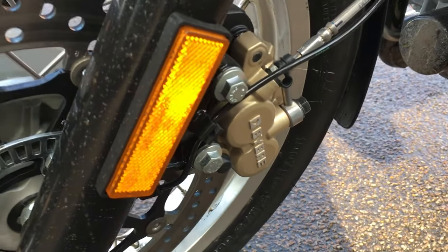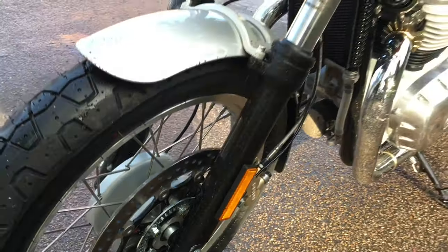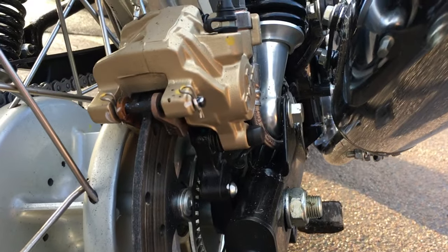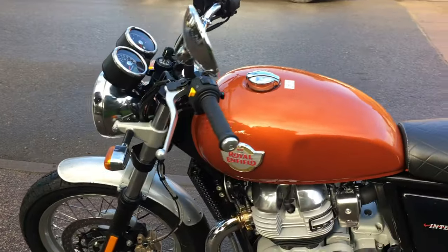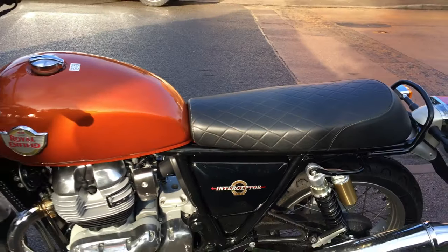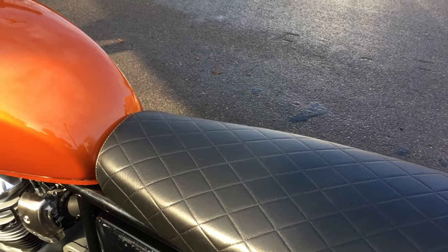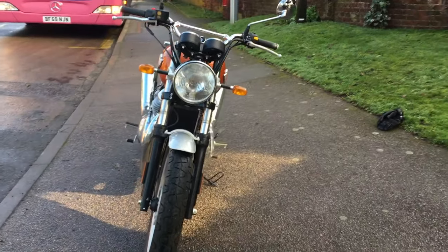Brakes: at the front there's a single disc with a Bi-Bray caliper — the cheaper end of the Brembo range, a twin-pot caliper on a single 320mm disc. At the back, it's a 240mm single disc with a Bi-Bray single-pot caliper, and of course it has ABS. Suspension-wise, it's very basic at the front — non-adjustable 41mm right-way-up forks. At the rear, twin coil-over shocks, only adjustable for preload. Seat height is a nice low 804mm. I really like this quilted effect on the seat — very much in keeping with the current retro trend. Weight is 202kg curb weight — that's wet weight — and it really does feel nice and light when you're riding it.